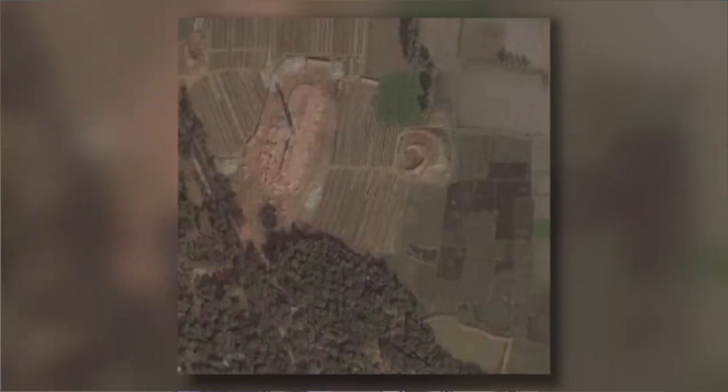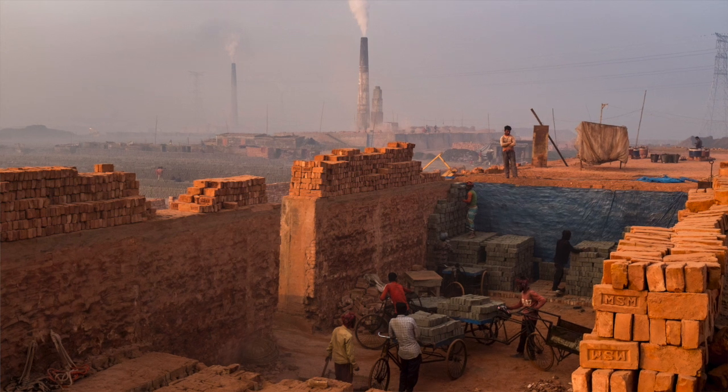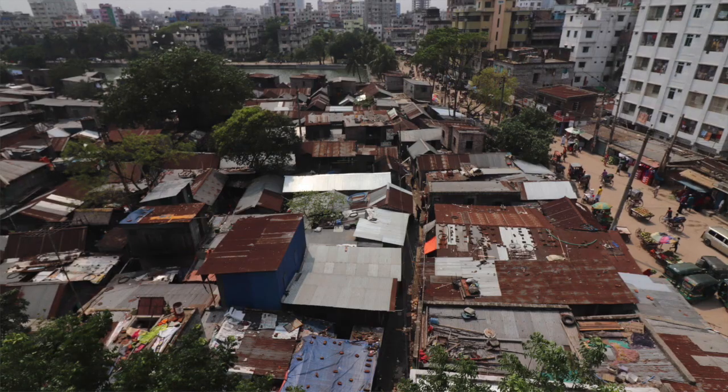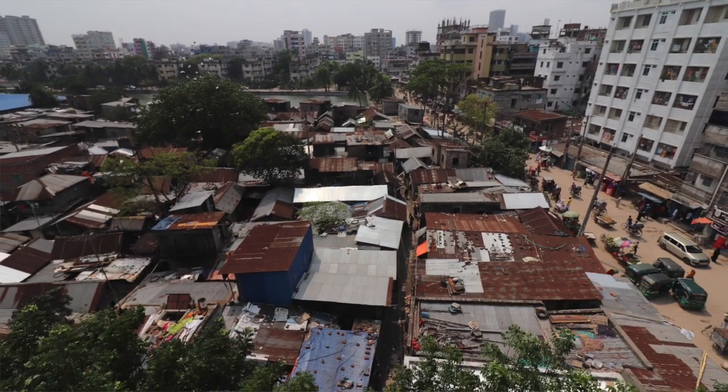The second really high-level takeaway from our paper is that regulations governing this industry are not being enforced, and this has implications for the health of people that are living near brick kilns, which as we show in the paper is tens of millions of people in Bangladesh.